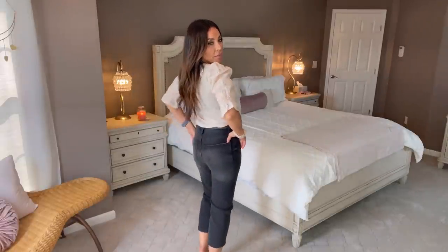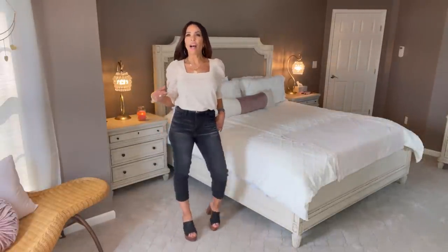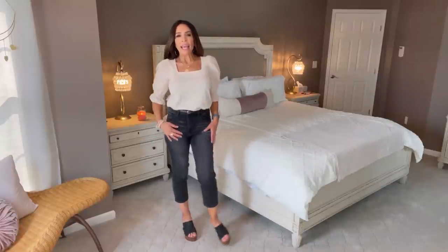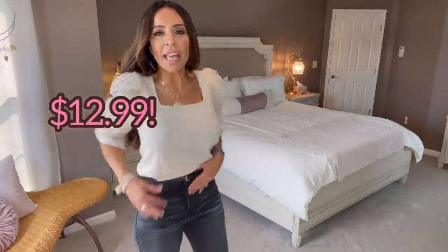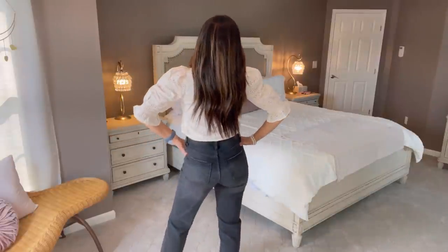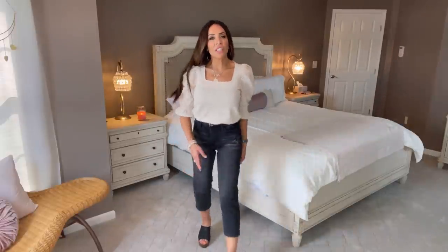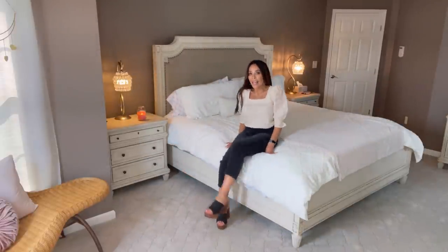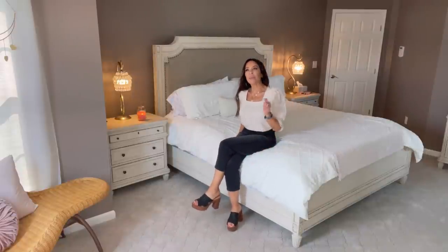I'm wearing these jeans by No Boundaries in a size nine — I will link them below. I believe they're the straight leg crop in that faded black denim wash. I absolutely love the high rise or high waist. Here's the back — they are so super comfy, and they have stretch to them.